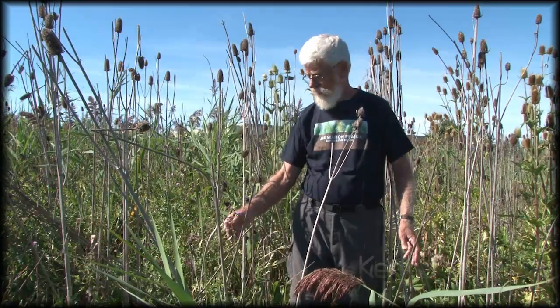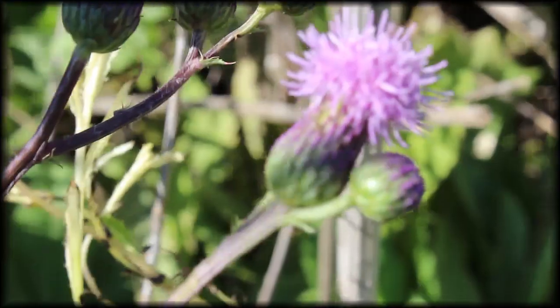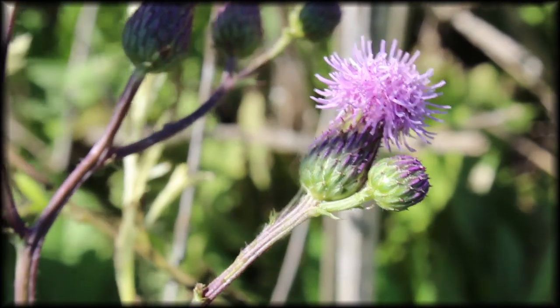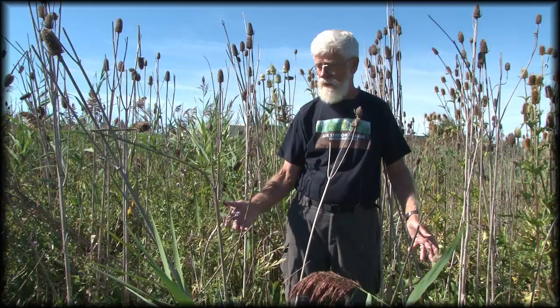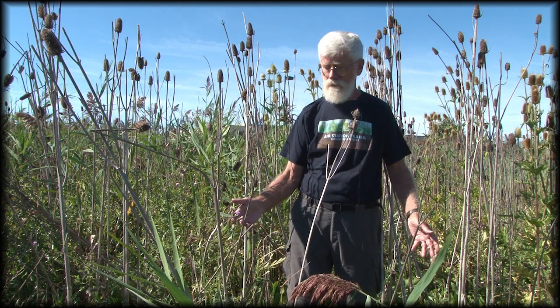Here's another invasive and it's fighting it out with the teasel and the phragmites. This is Canada thistle and it will show up in your gardens from time to time. It's invasive in that it crowds out the natives and has all that bad stuff associated with it.